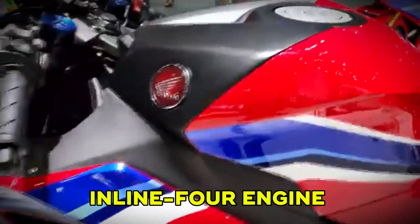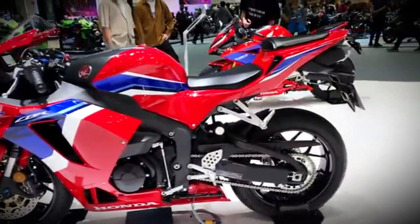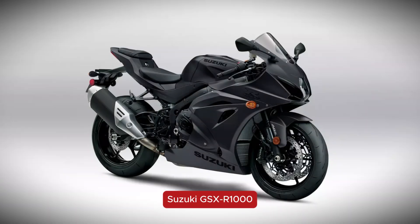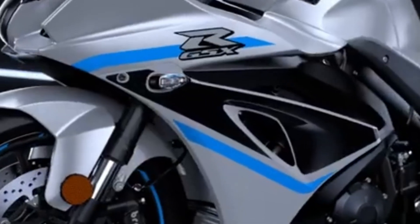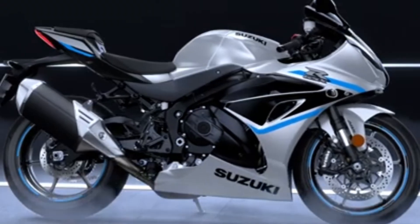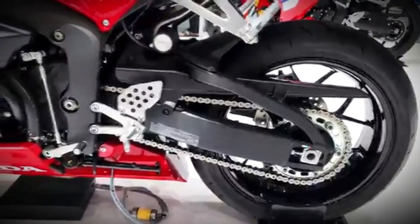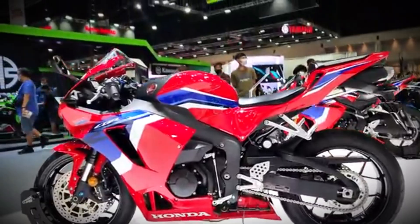Now we get to the inline four — the engine most people picture when they think of superbikes. This design has four cylinders lined up in a row, sharing a crankshaft. You'll find inline fours in bikes like the Honda CBR 600RR, Yamaha R1, and Suzuki GSX-R 1000. Inline fours are famous for their smoothness and high-revving nature — built for speed, offering serious top-end power that really comes alive at higher RPMs. If you like chasing red lines and hearing that screaming exhaust note, this is your engine. The flip side is they can feel a bit soft at low RPM and are a little wider, which can affect the bike's overall packaging.